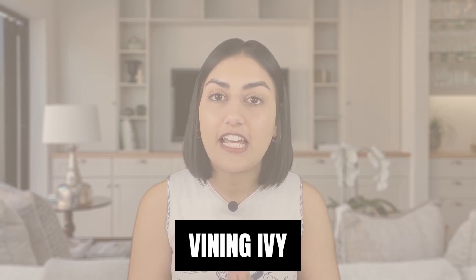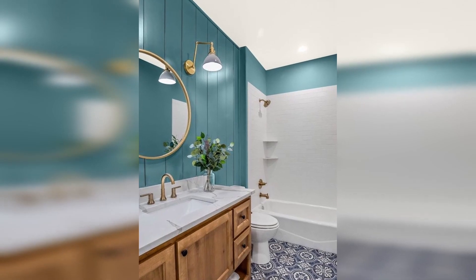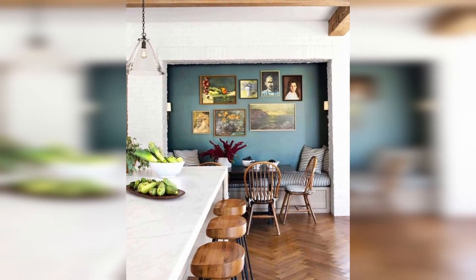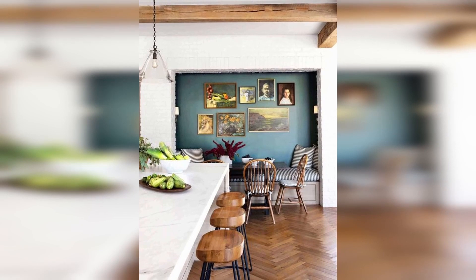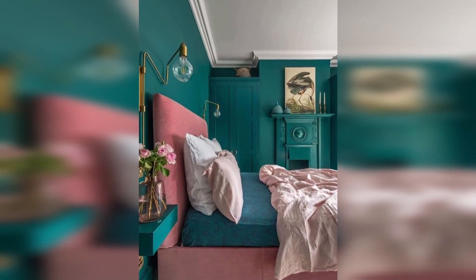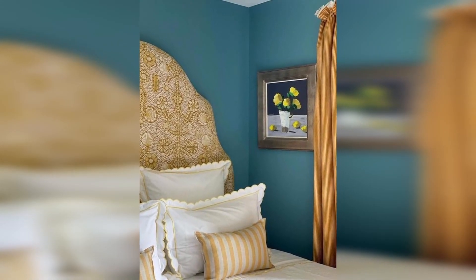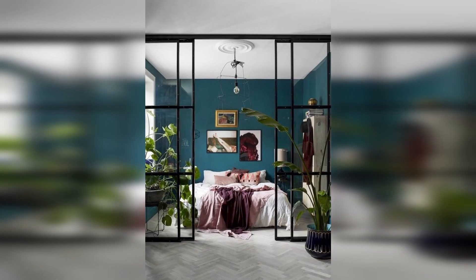Vining Ivy is a versatile teal shade that combines bold blue and refined green in a jewel-toned hue. The color can be used to set a calming mood in spaces, as its blue communicates feelings of tranquility while the emerald evokes feelings of balance. When paired together, these two undertones create an ultra-rich, uber-trendy color. People are seeking to simplify in this era, as the past years have shed new light on the importance of serenity and little moments. Vining Ivy embodies this vibe perfectly.